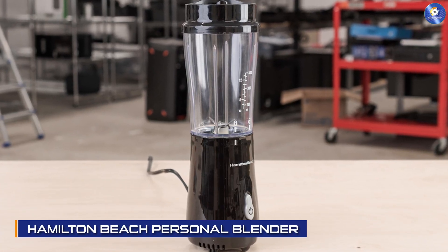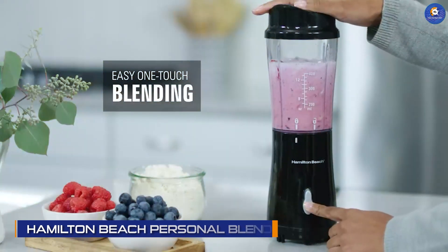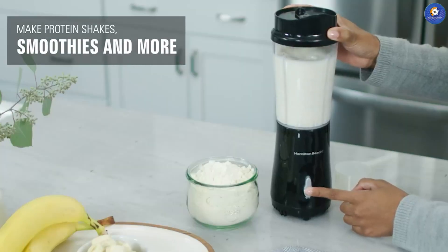First up we have the Hamilton Beach Personal Blender. This blender is perfect for those who are always on the go. It's compact, lightweight, and can blend up to 14 ounces at a time. It comes with a travel lid so that you can take your smoothie with you wherever you go.